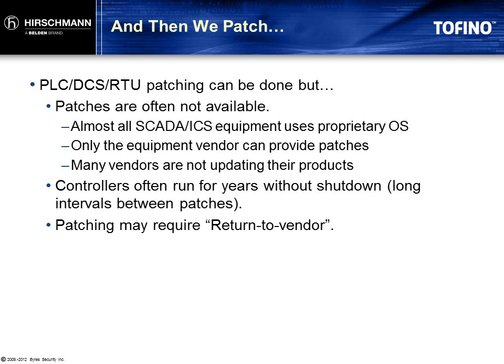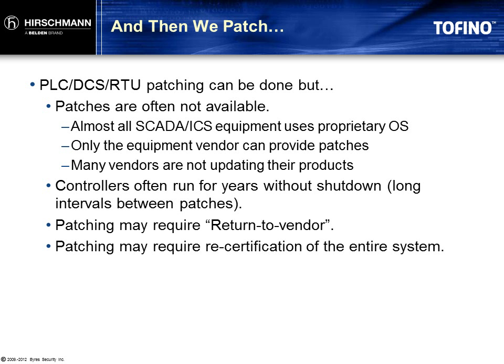Some devices cannot even be updated in the plant — they must be returned to the vendor. And in some industries, for example pharmaceuticals, the entire production line may have to be recertified after any change to the production equipment, and this certification process can be a multi-million dollar investment.